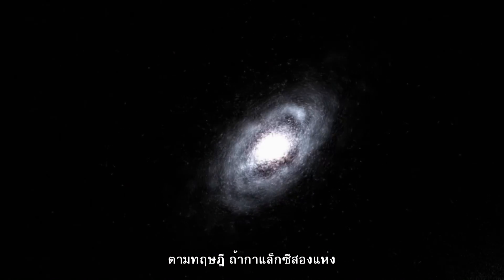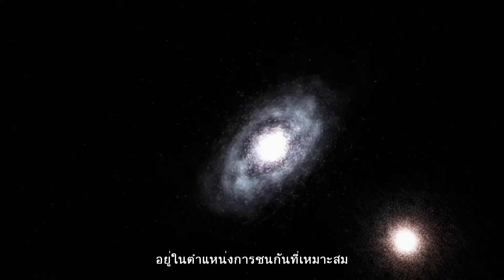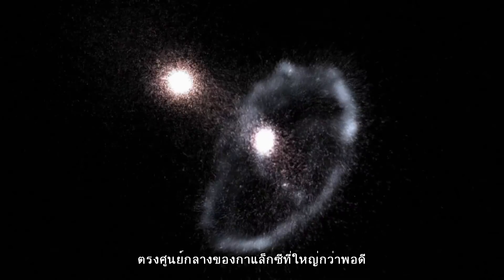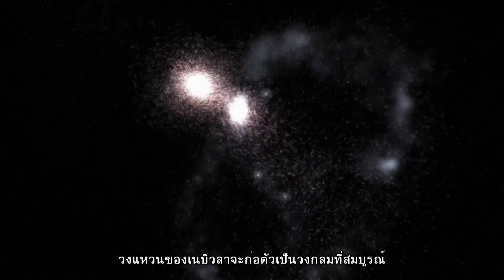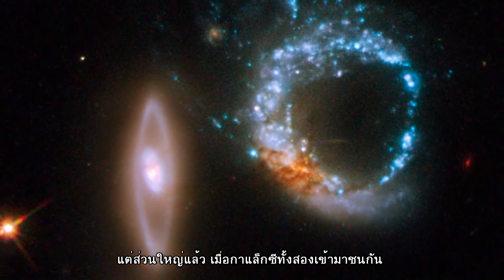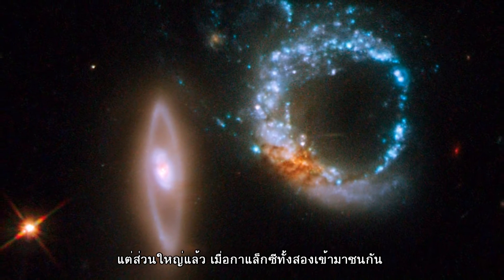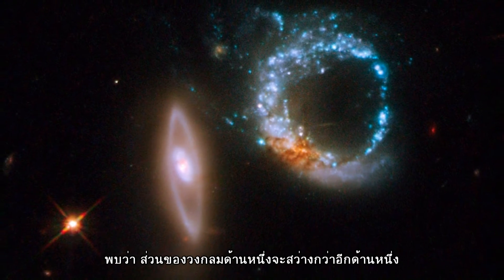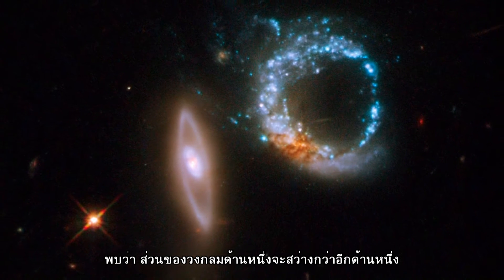In theory, if two galaxies are aligned in just the right way, with the small galaxy passing right through the centre of the larger one, the ring of nebulae will form a perfect circle. But more often, the two galaxies are slightly offset, forming a circle like this one, which is noticeably brighter on one side than on the other.